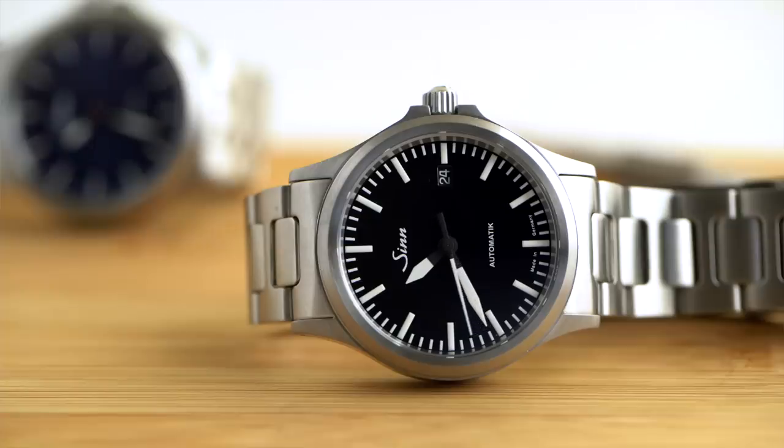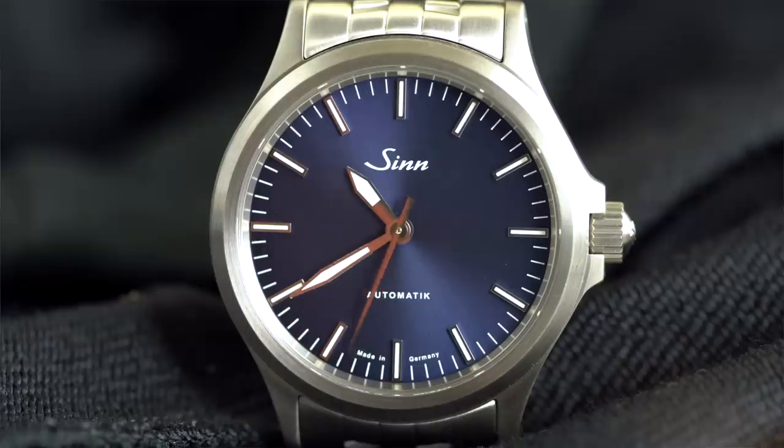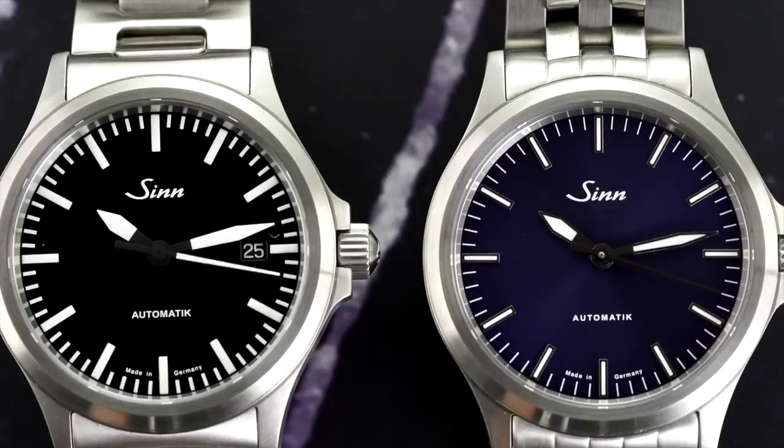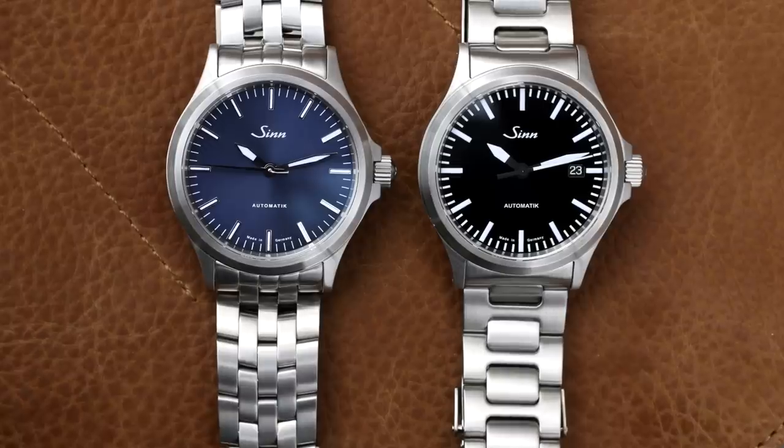For those not familiar with the brand, Zinn is a German manufacturer founded back in 1961 by German flight instructor Helmut Zinn. The brand has changed ownership over the years but has maintained a well-deserved favorable reputation amongst watch enthusiasts for their well-constructed watches, built with high durability and resistance to shock and magnetic properties. In short, amazing no-nonsense tool watches that deliver great value for money, especially these two entry-level options for the brand.